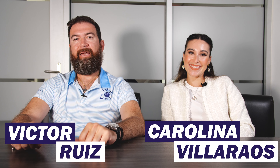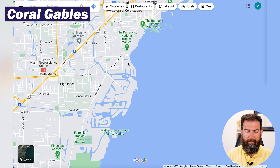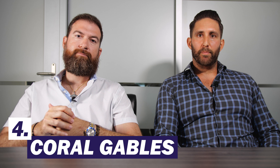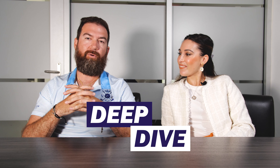Vic here with MOVE Miami, back again with my associate Carolina Villarraus. We're here to do a deep dive on Coral Gables, one of the best suburbs to live in Miami. We covered it in our bird's-eye overview of the best neighborhoods in Miami and also in our singles video, but today we're doing a really deep dive into all the neighborhoods in Coral Gables.